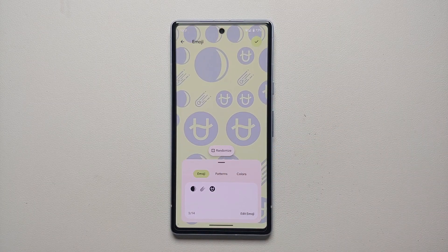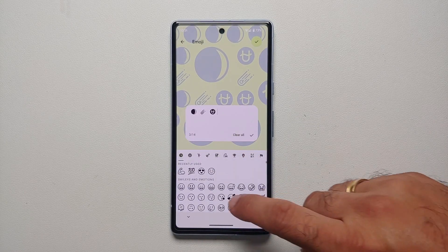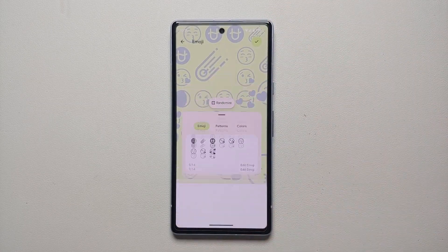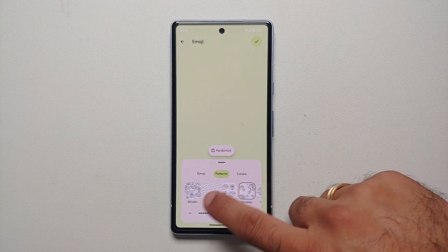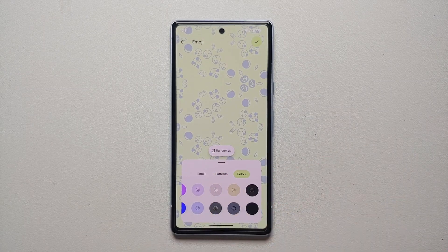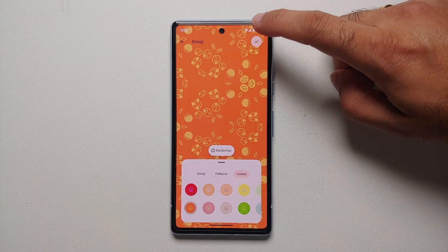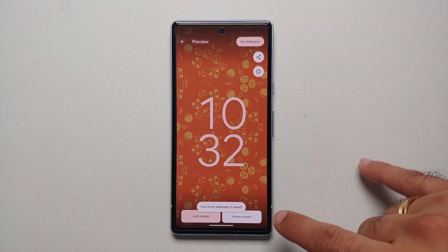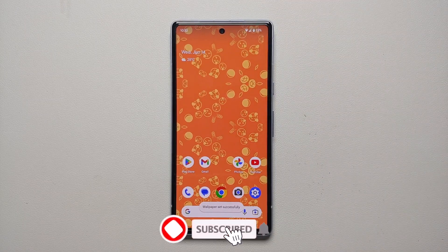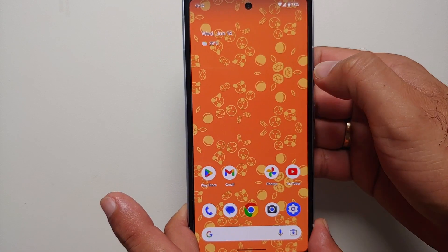You can choose Randomize if you don't want to go through 4,000 different emojis, or choose a maximum of 14 different emojis. Select Edit to add the emojis you want. Once satisfied, dismiss the keyboard. You can choose from five different patterns, configure the zoom level using the slider, and choose between different colors. When happy with the results, tap the check mark on the top right — your emoji wallpaper is saved. Tap Set Wallpaper and your new live emoji wallpaper is ready.